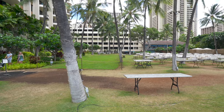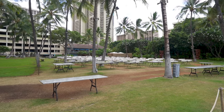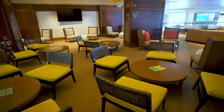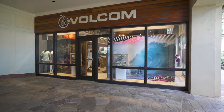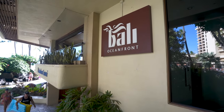Right next to the lagoon is the Grand Lawn, where they do the luaus and some movie nights. Next to the lagoon is also the Rainbow Tower — the tower we're staying in. In addition to hotel rooms, there are a few shops like a Volcom store, a small Dairy Queen, and the Bali Oceanfront Restaurant which serves breakfast and dinner. Right on the outside of this tower is the main pool.